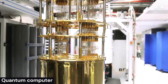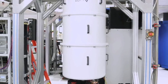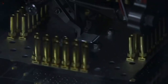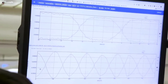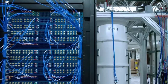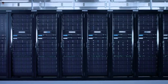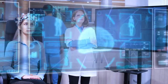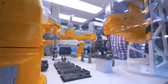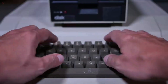Quantum computers are designed to harness the principles of quantum mechanics to perform certain types of calculations more efficiently than classical computers. Quantum computers use quantum bits, or qubits, which can exist in multiple states simultaneously. This allows quantum computers to perform certain types of calculations in parallel, leading to faster computation times for specific types of problems.